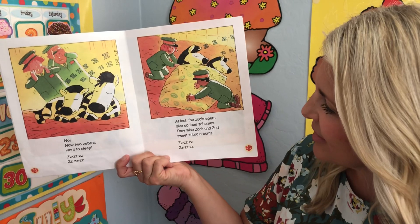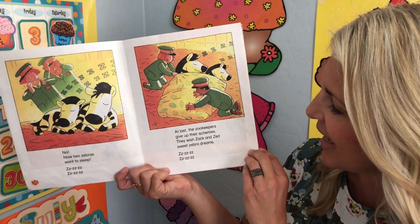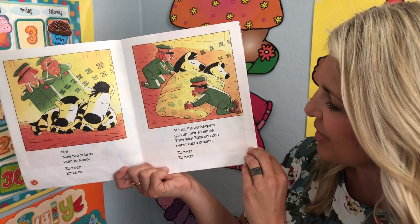At last the zookeepers give up their schemes. They wish Zack and Zed sweet zebra dreams.